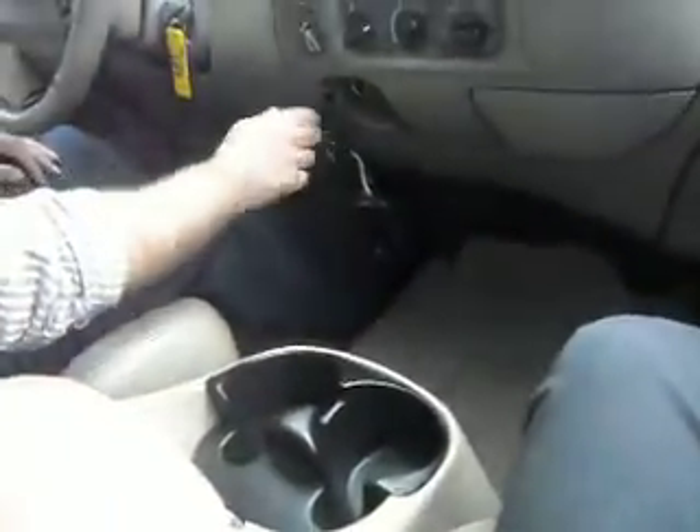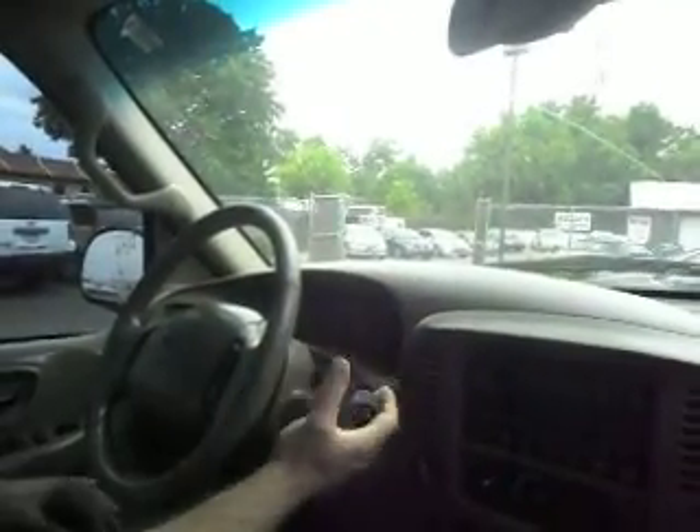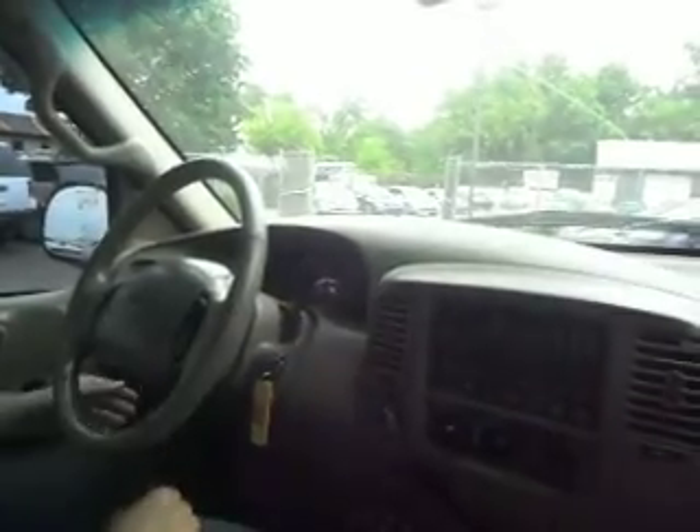Let's take you guys out for a quick test drive. Nice storage space here — trailer brake controller, shift on the fly four-wheel drive. Power windows, and the transmission goes from gear to gear without any delays.